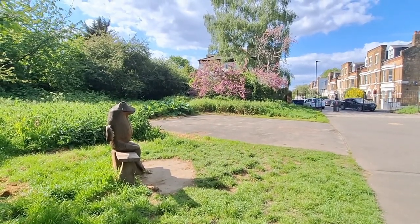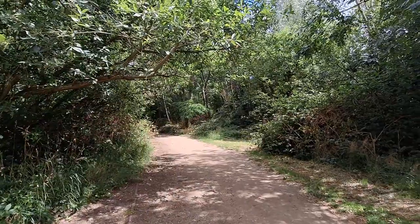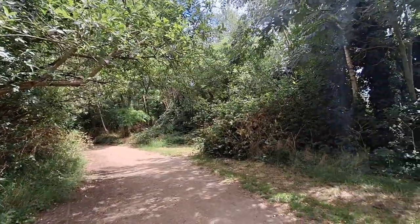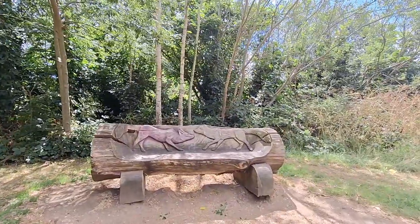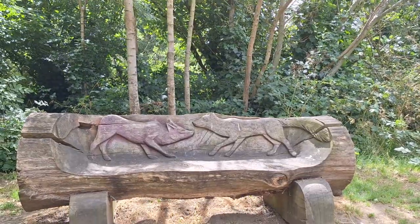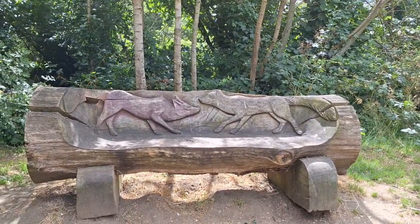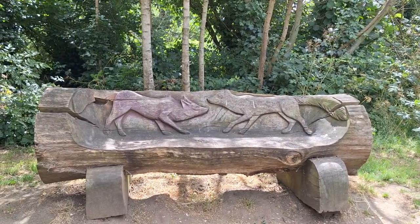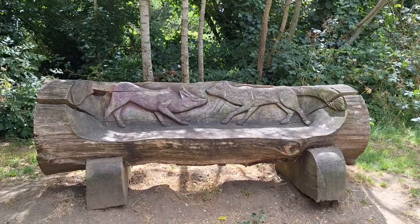I'll pick it up somewhere else in another park next time. I am in a different park today and I found another carved animal bench here. I think they are meant to represent two foxes, judging by the bushy tail on the right-hand side one — because from a distance I originally thought they were wild boars, but that wouldn't really make sense for a park in London.